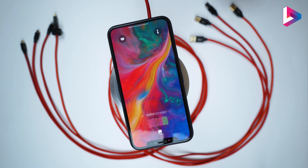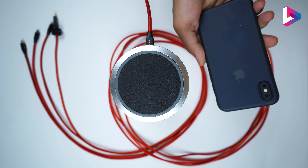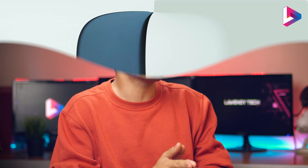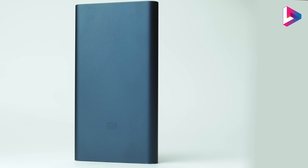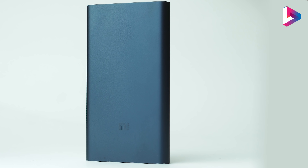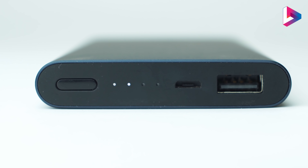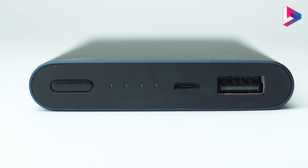If you don't want to put anything on the back of your mobile, you can put it on the side. The Xiaomi has one of the best power banks at 10,000 mAh. You can find the link to all of these things in the video description. I'm sure you can share it if you want.